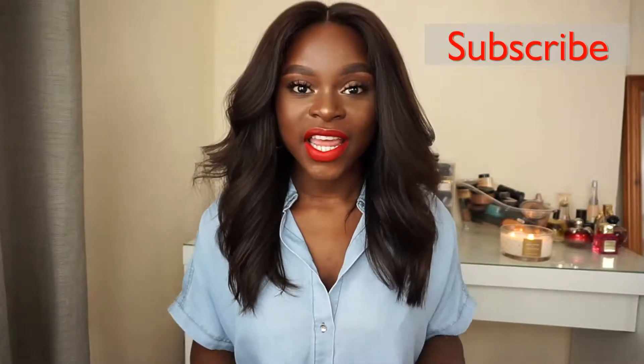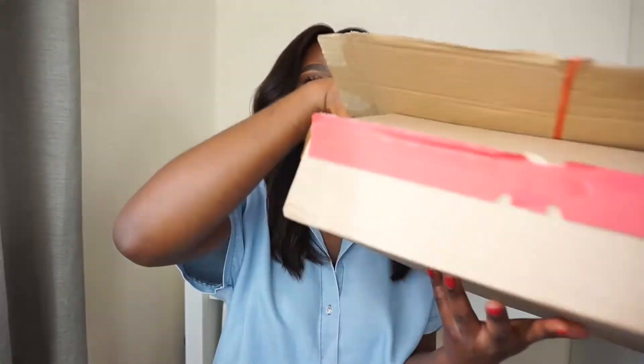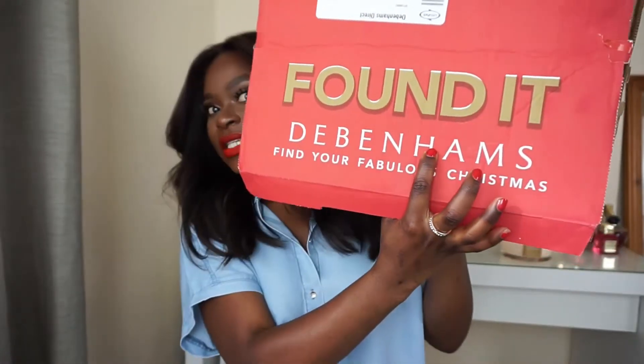Hi guys and welcome back to my channel! Today I have a very short, cute, pretty video for you. It's a haul — not a try-on haul, just things that I've bought and I'm going to show you what they are and how they look. It's from somewhere I never personally thought I would shop. My mom always shops there because they do a range of sizes and the quality is really good, and she loves that store.